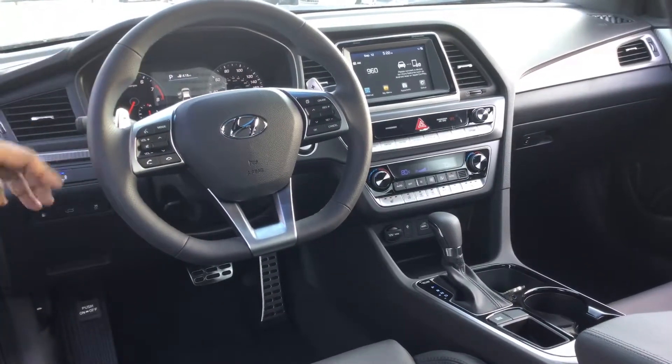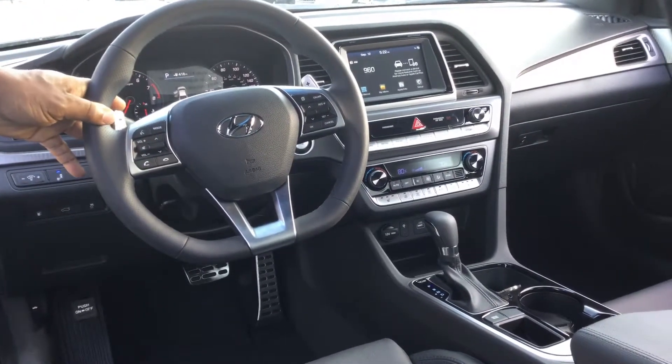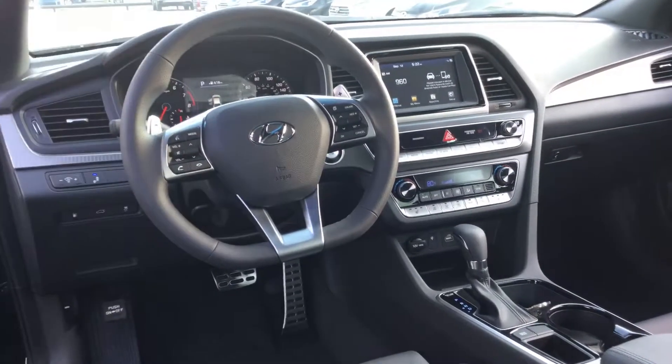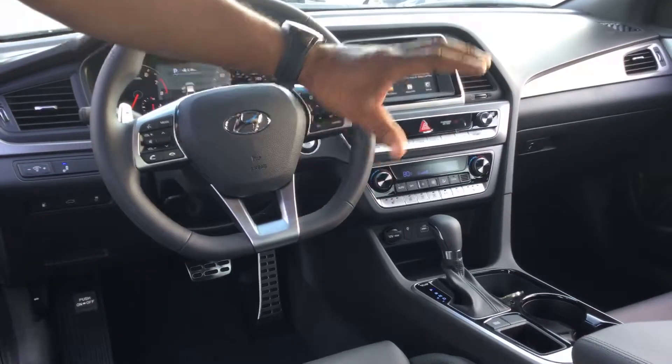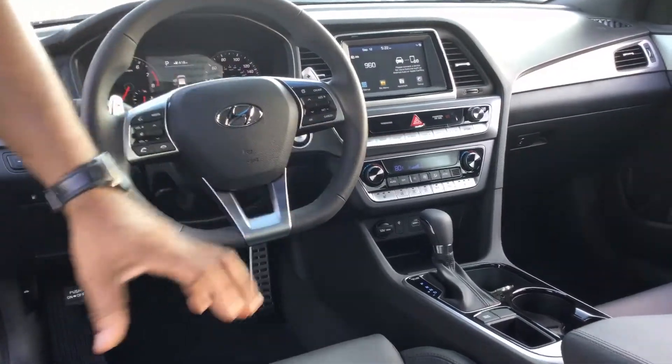Cruise control, stereo control, Bluetooth capability, and this one here has paddle shifters on it so you can drive it like a manual and shift the gears from the steering wheel. Also heated seats, multimedia for iPods and USBs, and wireless charging on this vehicle.